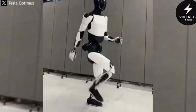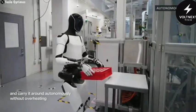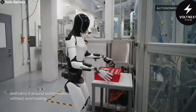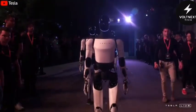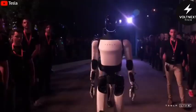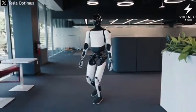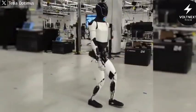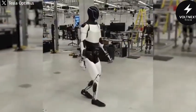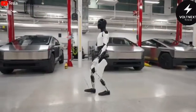Speaking of walking, Optimus has come a long way in terms of movement. It can now walk at speeds up to 5 feet per second, which is close to a typical human walking pace. It's no longer dragging its feet or moving like a machine from the 90s. In recent demonstrations, it even climbed stairs smoothly — something very few humanoid robots can manage. That tells us a lot about how well its joints, balance, and real-time perception are working together.